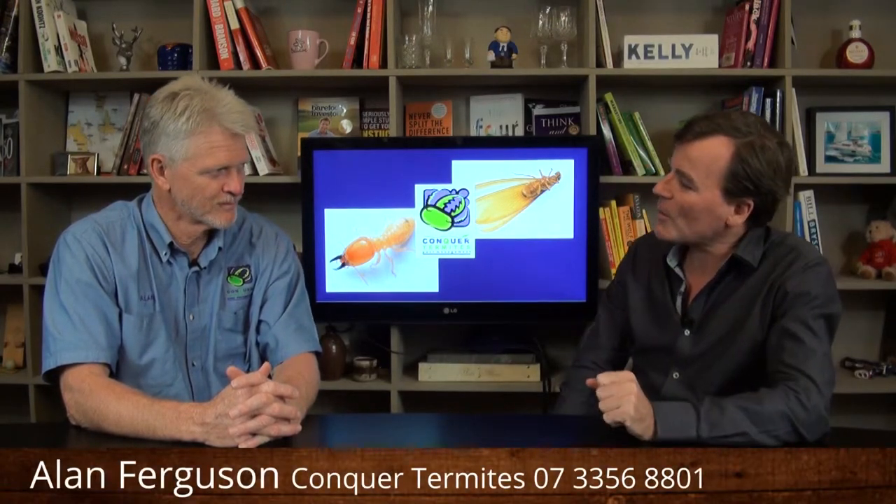Welcome to Termite Talk. I'm joined by Alan Ferguson from Concord Termites Northside. Thanks for coming on the show, Alan. Always a pleasure, John.